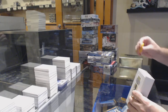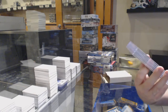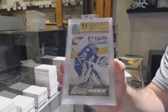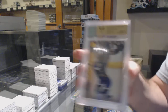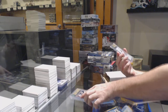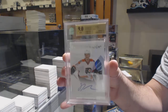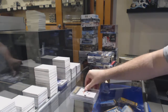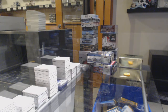Here we go, starting off card break number 11,143. We have the Monster — a 9.5 Young Guns of Bebo for the Maple Leafs, a Young Guns graded 9 for the Blues of Steve Wagner, and a Future Watch Auto graded 9 of Samuel Morin.